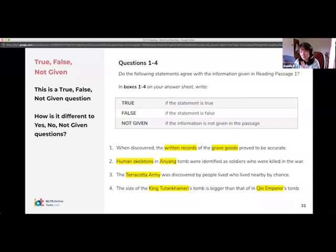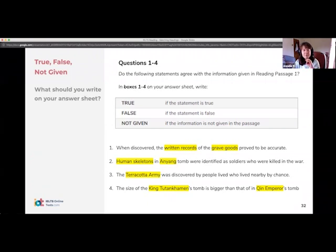The strategy is the same and the exercise is the same, but if you write 'yes' when it should be 'true', it will be wrong. You must put the right format. You have to put the one that is in the exercise. All you need to write on the answer sheet is, for example, T, F, NG — or Y, N, NG — but do not confuse them. Make sure you are using the right one. Facts versus opinions — that is the key difference.